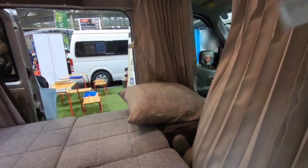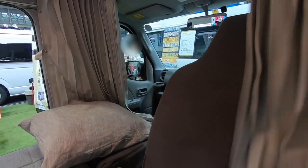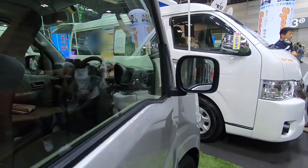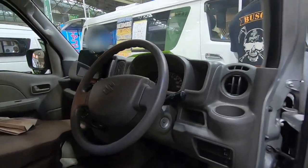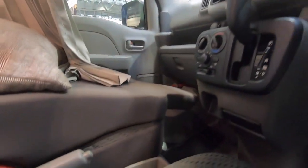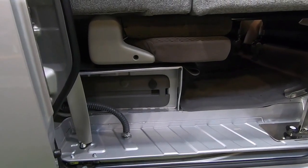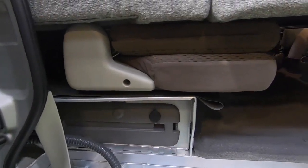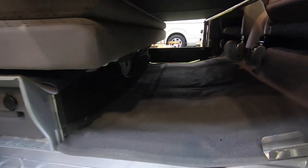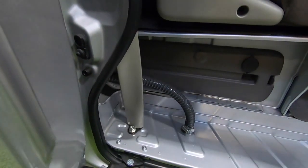Let's see the interior. There's the front driving seat. This is the second seat — when you sleep, you recline the second seat to make better space here, like this. This hose is connected to the drainage tank.